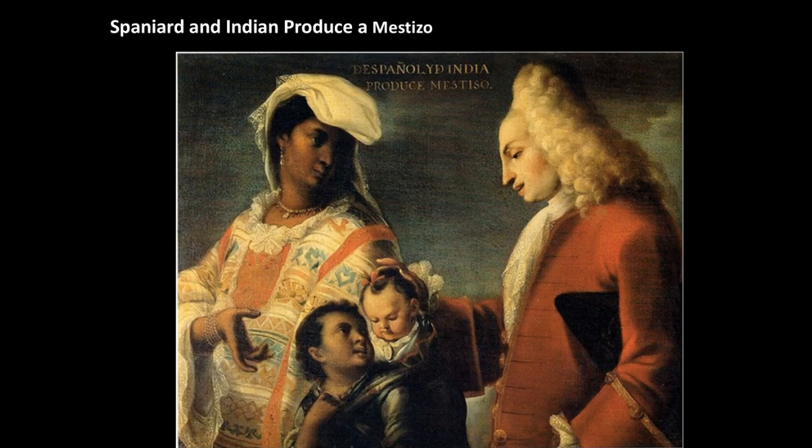These paintings reinforced Spanish America's social hierarchy, which placed Spaniards — like the man in this painting — at the top of that hierarchy. Obviously we see this as very racist and ridiculous, but these were taken very seriously at the time and were almost considered scientific evidence of the different mixing of ethnicities that happened as a result of Spanish colonization.